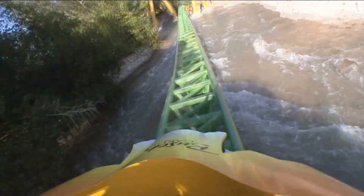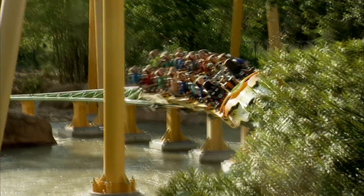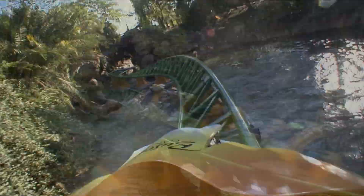And now we're heading into the Rhino Rally Canyon area for some water action. The waterfall is really cool.